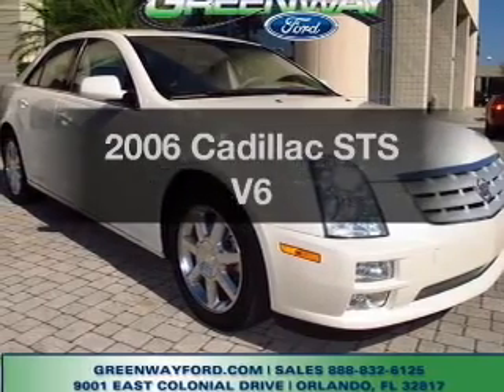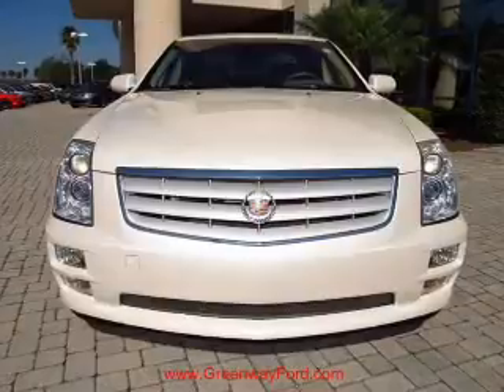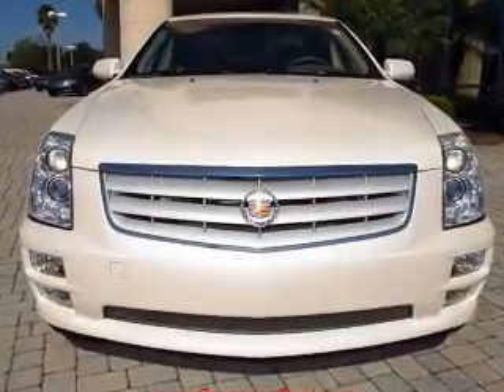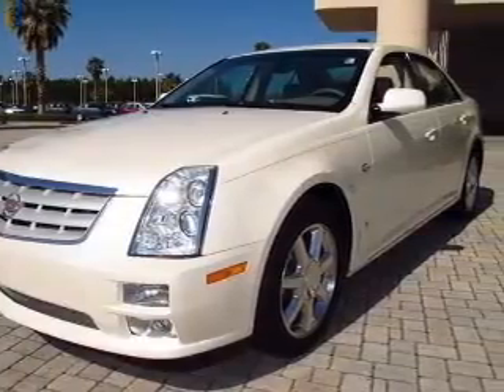Presenting the 2006 Cadillac STS — everything you need under one roof with this great vehicle. With a solid six-cylinder engine that responds smoothly to its five-speed automatic transmission, and premium wheels that give a more luxurious look.